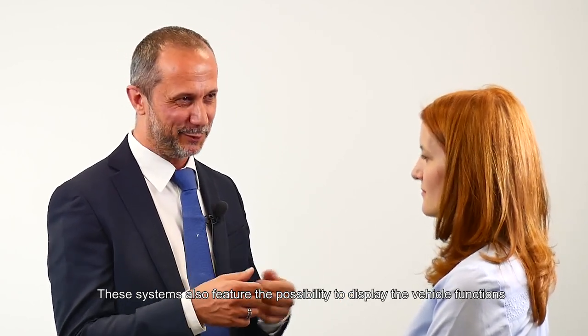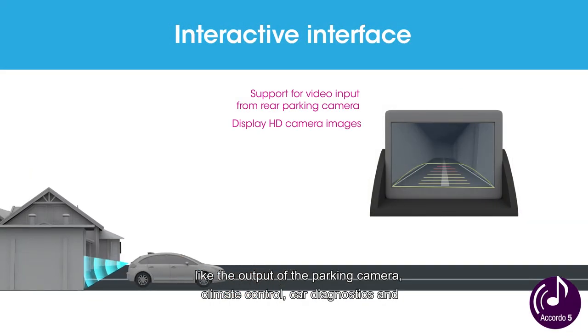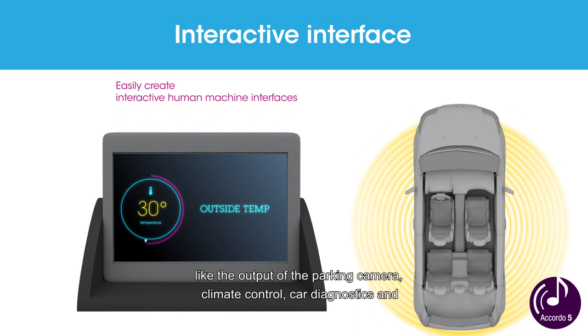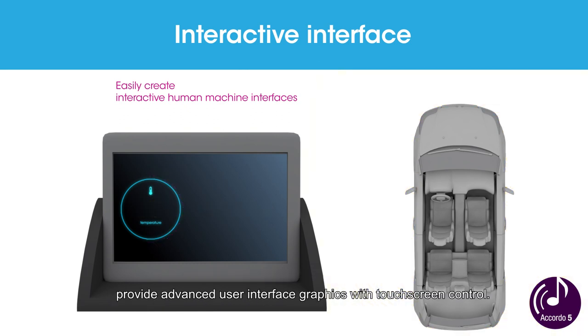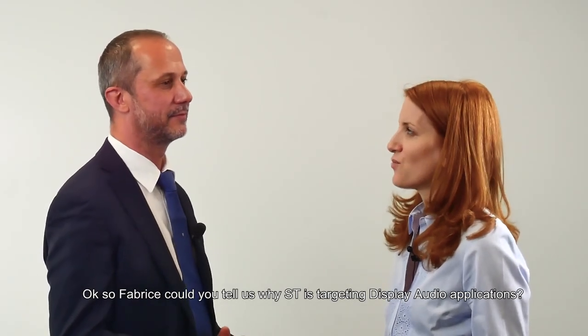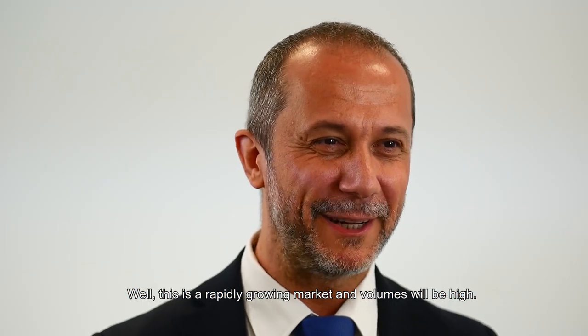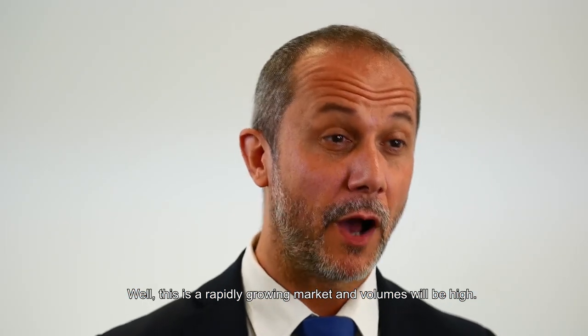These systems also feature the possibility to display vehicle functions like the output of the parking camera, climate control, car diagnostics, and provide advanced user interface graphics with touch screen control. So Fabrice, could you tell us why ST is targeting display audio applications now? Well, this is a rapidly growing market and volumes will be high.